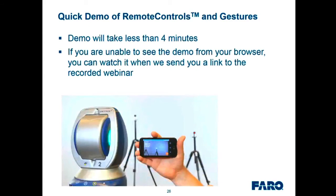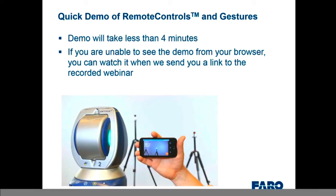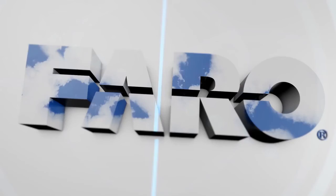Now we'll take a moment for a quick demo of the remote controls and gestures. The demo is a few minutes long. It's possible that if you don't have the right plugin it might not show for you — if that's the case, just wait a few minutes and I'll be back after the video. I'm handing it over to Will, who prepared this video in our video studio. It'll be about four minutes, then we'll continue with tracker applications.